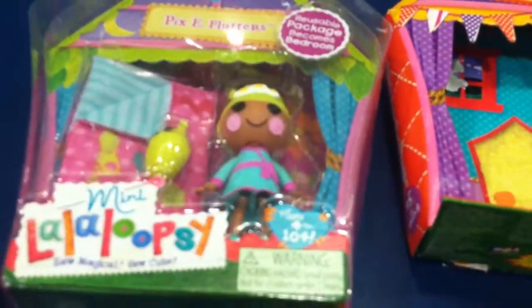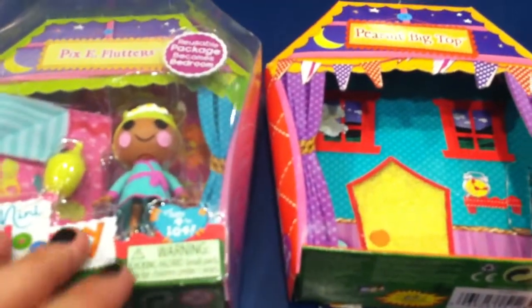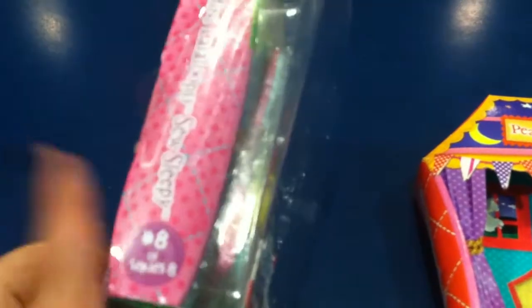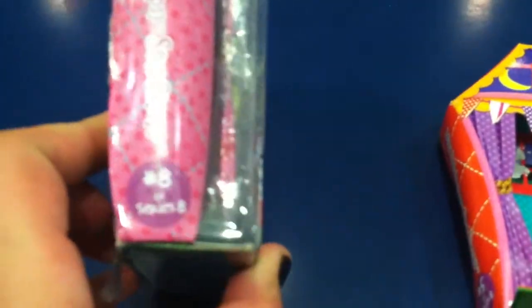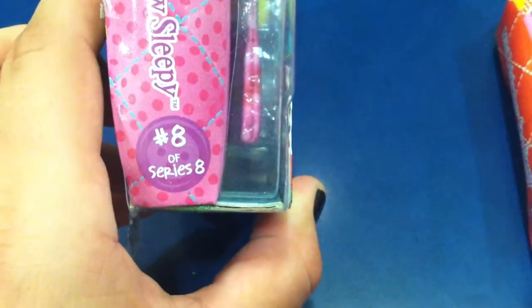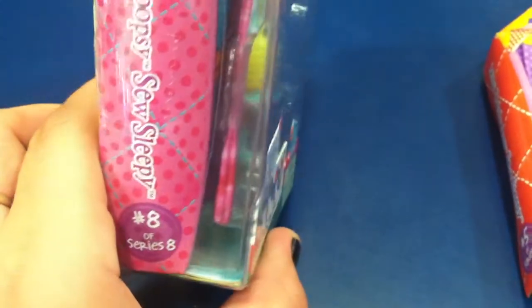Hi guys, Katie here. I'm doing an unboxing for the last two dolls in the So Sleepy line of La La Loopsie Mini. It says there's eight in the series, but only four of them are So Sleepy's.